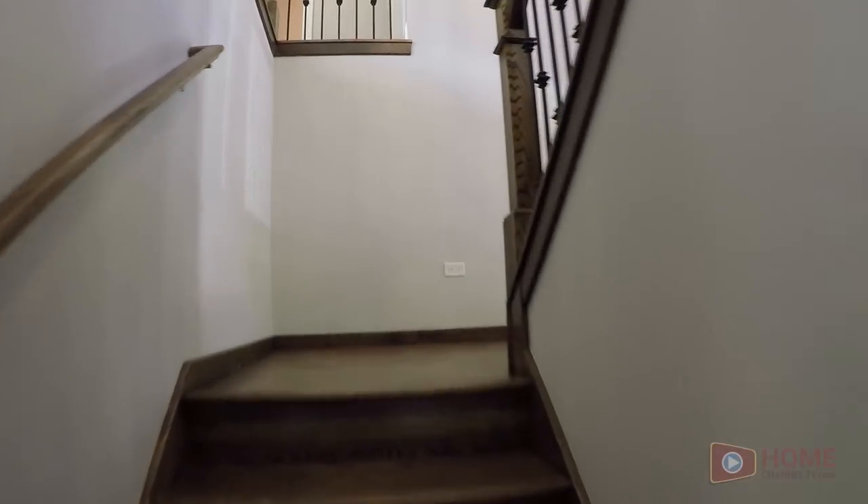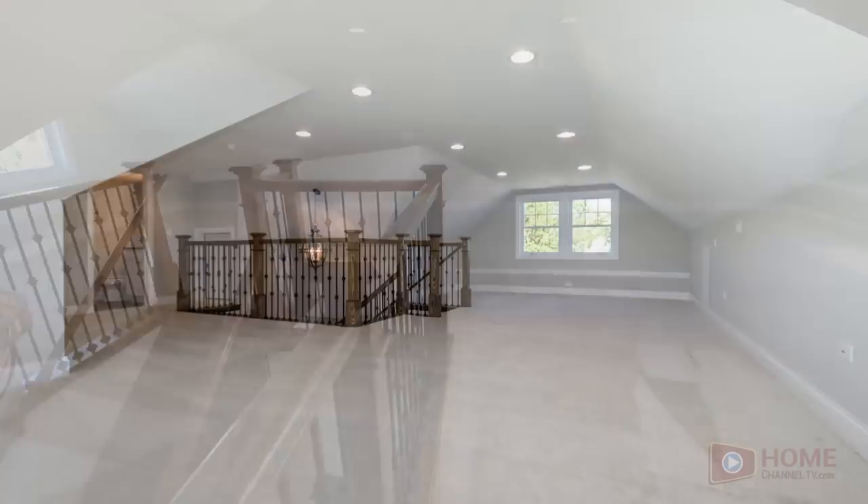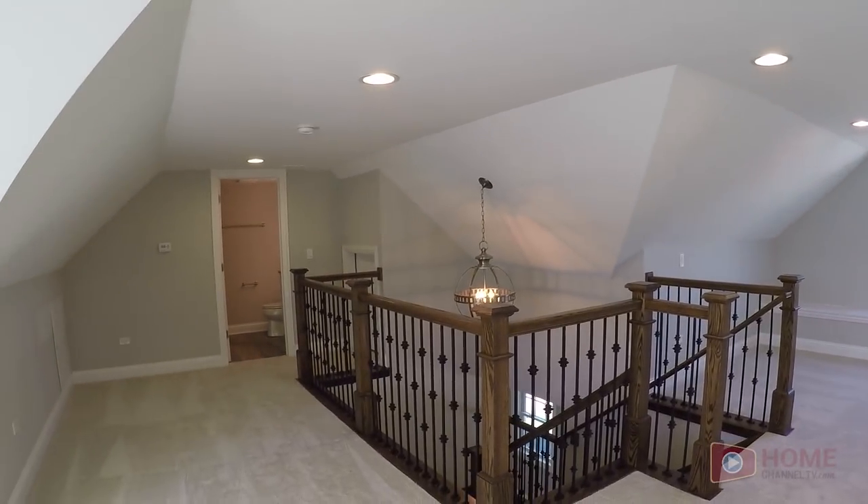Now before we head down to the basement, let's take a peek at that third floor bonus room. You can do a lot with this bonus room, plus you've got a half bath up here as well.